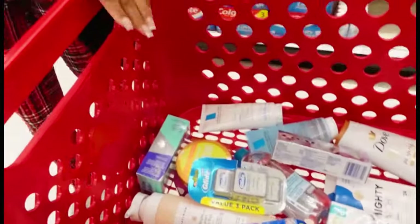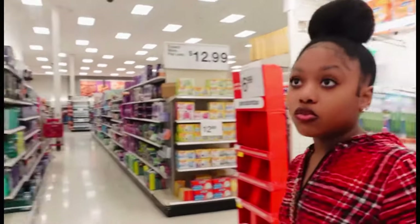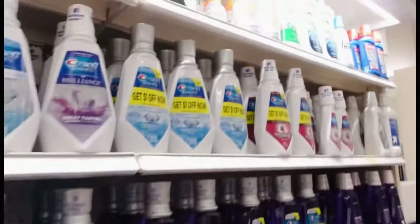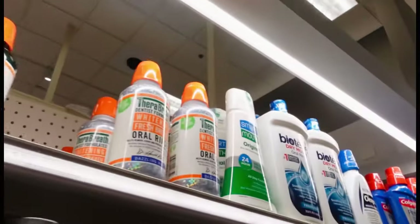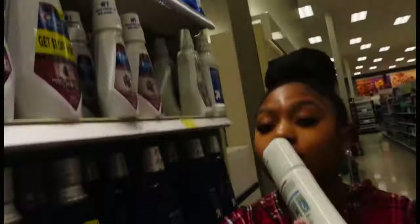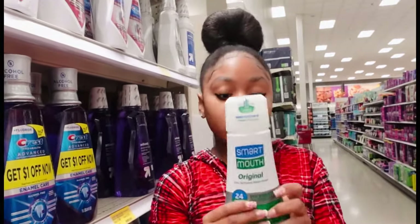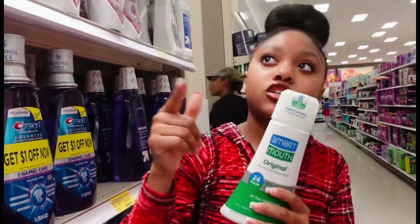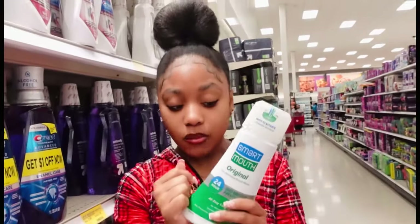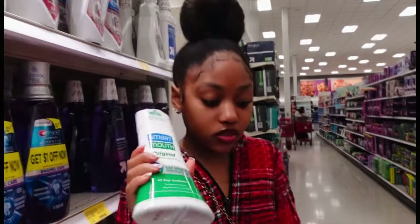We're also going to get some mouthwash. Luckily they have my Smellit Mouth here because they literally never have it. I love Smellit Mouth because it doesn't give a stinging sensation but works amazingly — it gets my breath so fresh. I tried TheraBreath and it worked for a while then stopped, but whenever I use Smellit Mouth it always works. This kills bad breath for 24 hours. I love it so much.